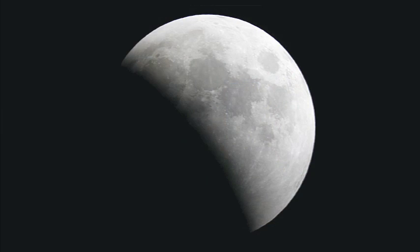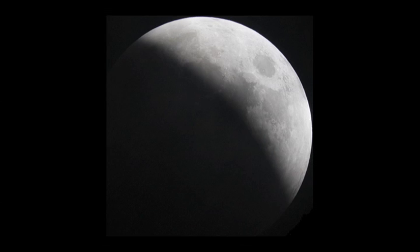The eclipse becomes more obvious when the moon reaches the umbra, the dark inner core of the Earth's shadow. If the moon only partly enters the umbra, the eclipse is called partial. If the moon fully enters the umbra, the eclipse is called total.